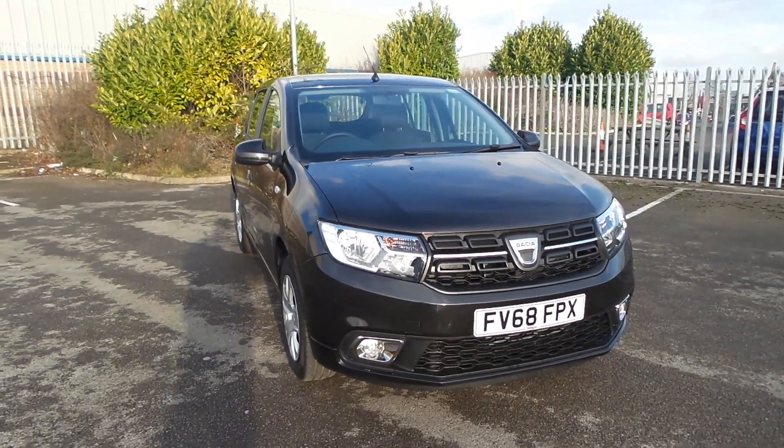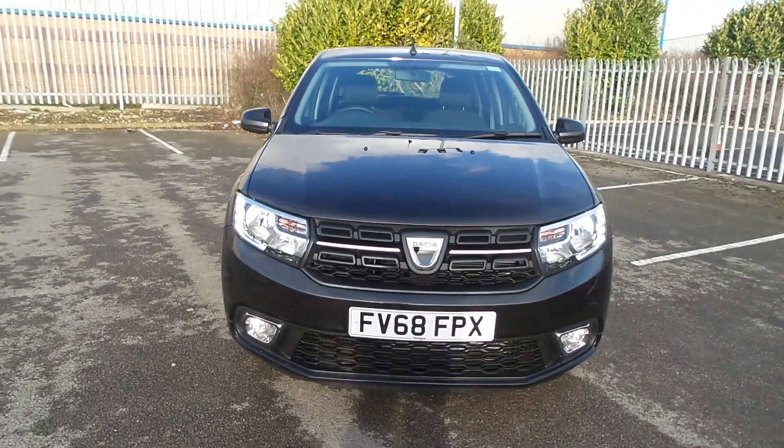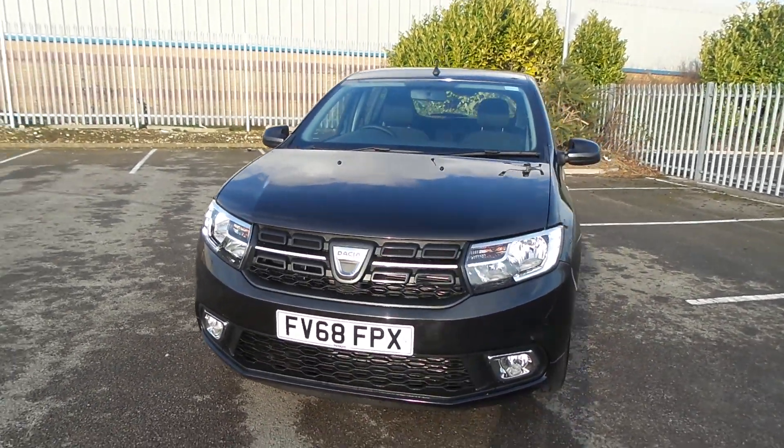Pentagon Dacia in Lincoln are pleased to offer this Dacia Sandero. It's presently one of our demonstration vehicles and will become available very soon.